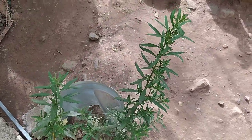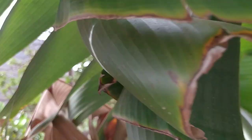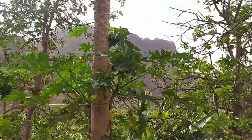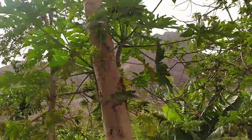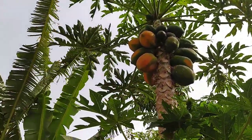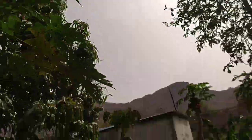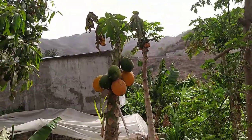Another papaya tree over here, and over here another banana tree. We have the biggest avocado tree we have right now — and the biggest producer too. We have a small one that's kind of drying out.